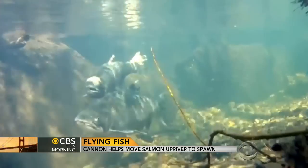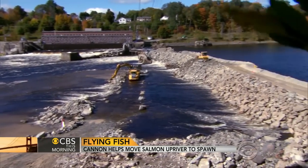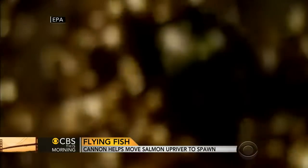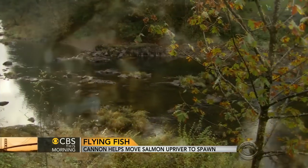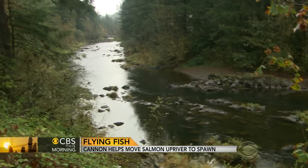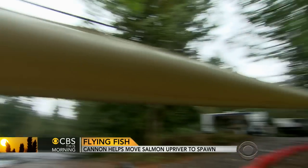Drought in the West is dramatically drying up salmon runs. Man-made dams on rivers have kept some species from their spawning grounds for decades. Some dams are now being destroyed, but on other rivers it could be the salmon cannon to the rescue. Instead of trucking the fish around the dam, they would just shoot them up and over the dam. Even easier than shooting fish out of a barrel.